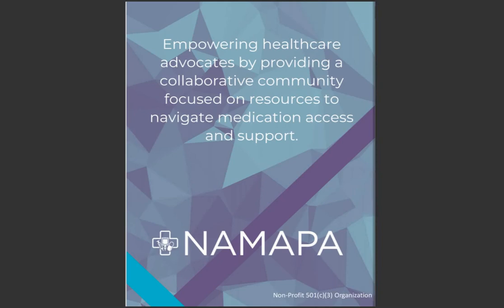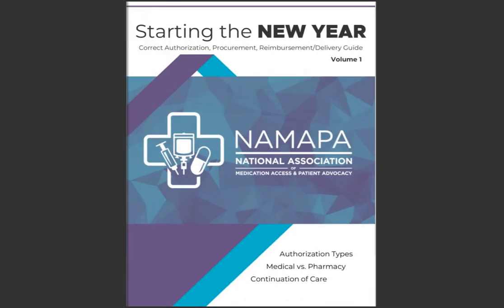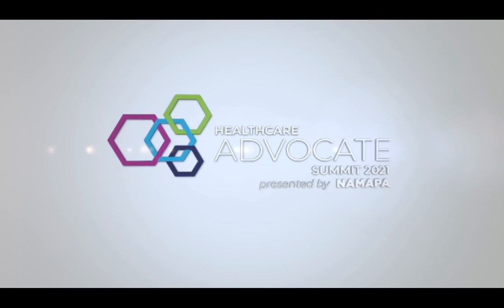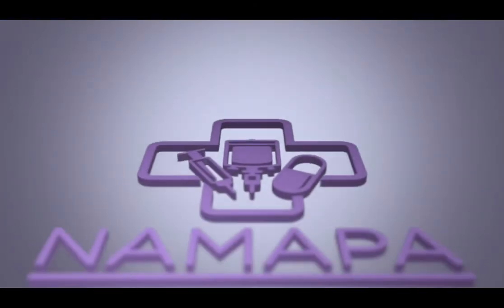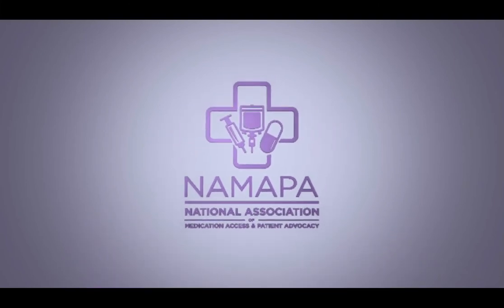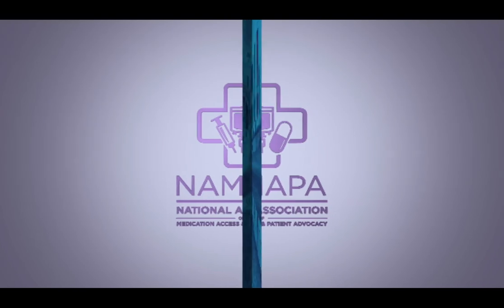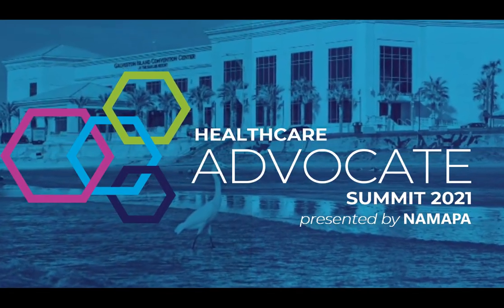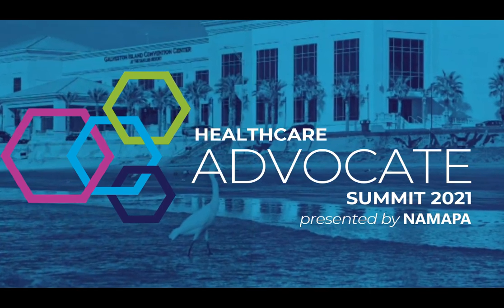Hey advocates, it's Elizabeth from NMAPA. Just wanted to remind you to come visit us at the Healthcare Advocate Summit later this year. We're bringing together advocates to talk about all the things that go into our journeys — patients, copay assistance, manufacturer hubs, and other barriers to access and treatment. Please be sure to check out the Healthcare Advocate Summit. We'd love to talk all things medication access and patient advocacy — see you guys soon.